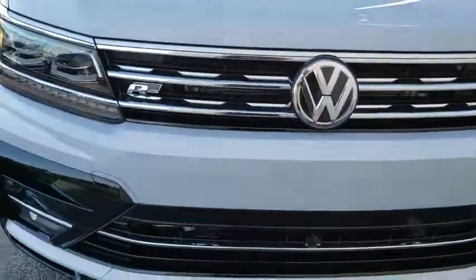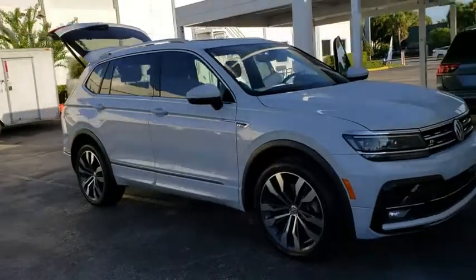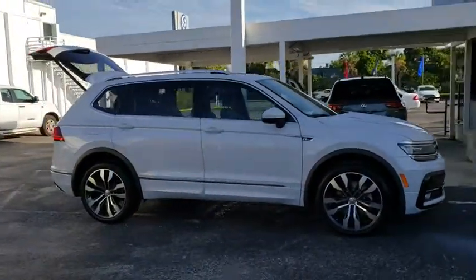2018 Volkswagen Tiguan. With the Volkswagen Tiguan, it's good to be turbo. Turbo with class. Here are some of this vehicle's great options.